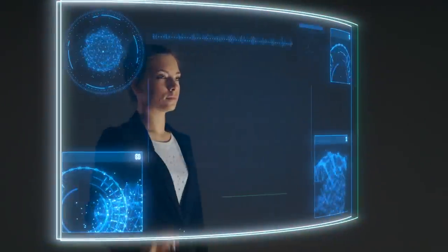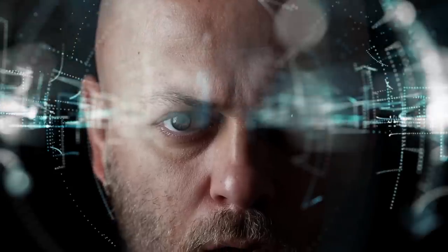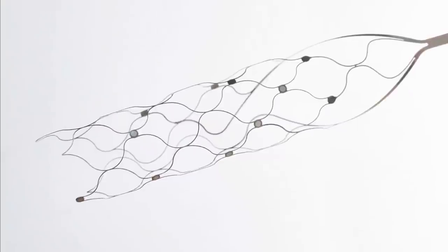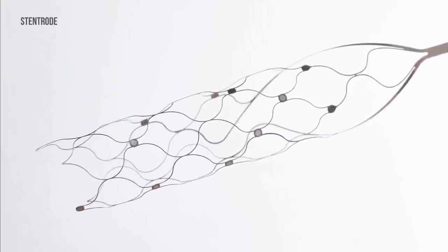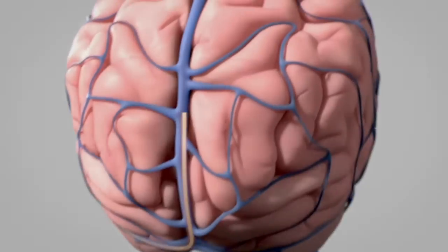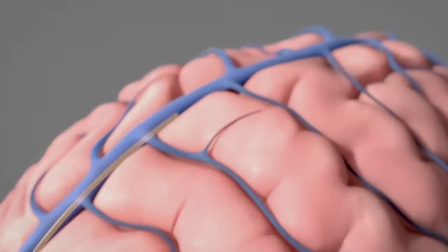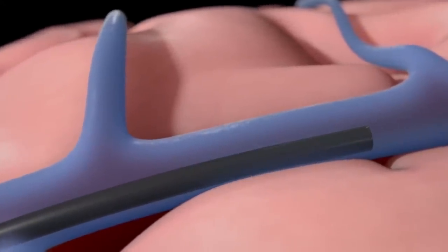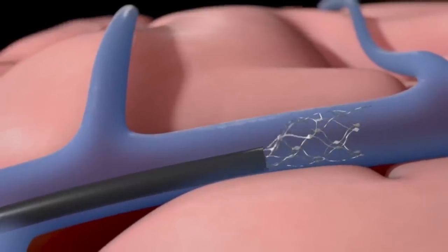Компания Synchron привлекла внимание специалистов в области интерфейса мозг-компьютер, поскольку её устройство, известное как Stentrode, можно вводить в мозг, не прорезая череп человека и не повреждая его ткани. Врач делает надрез на шее пациента и вводит Stentrode через катетер, через яремную вену в кровеносный сосуд, расположенный в моторной коре.